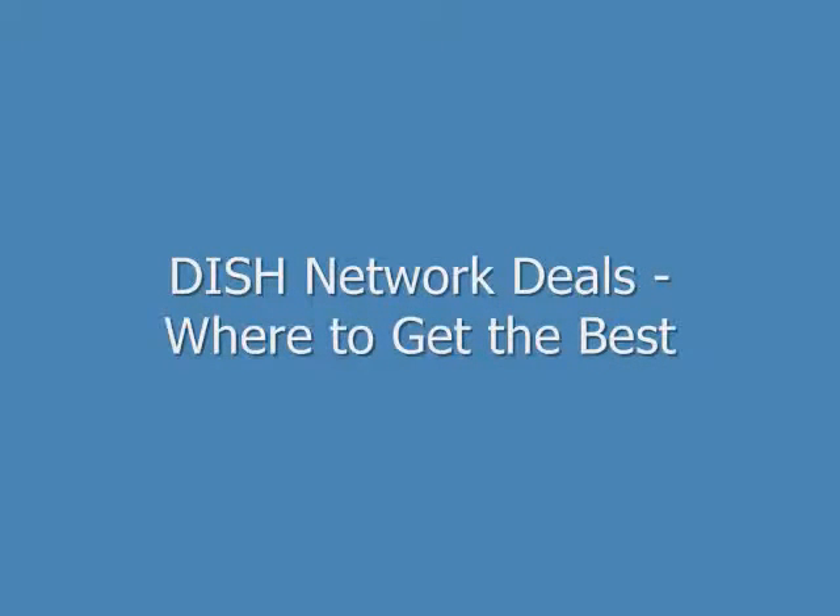Hi, my name is Brian Stevens. I'm the senior editor for SatelliteTVGuide.com, and I want to show you where to find the best DISH Network deals on satellite TV programming and equipment.